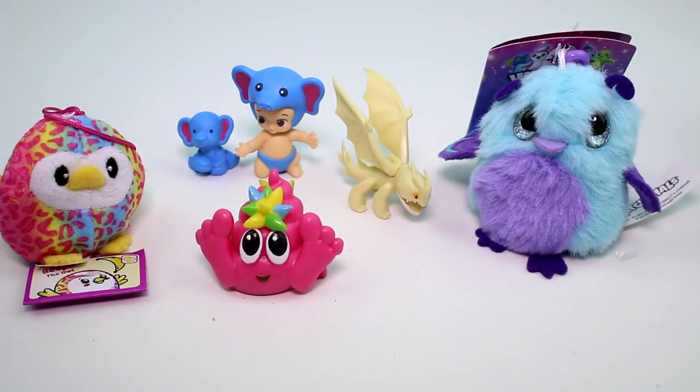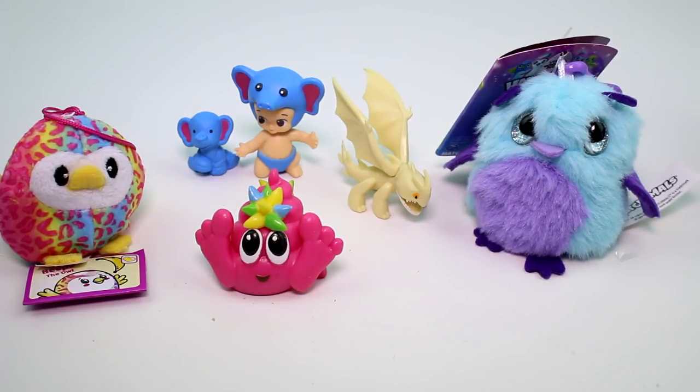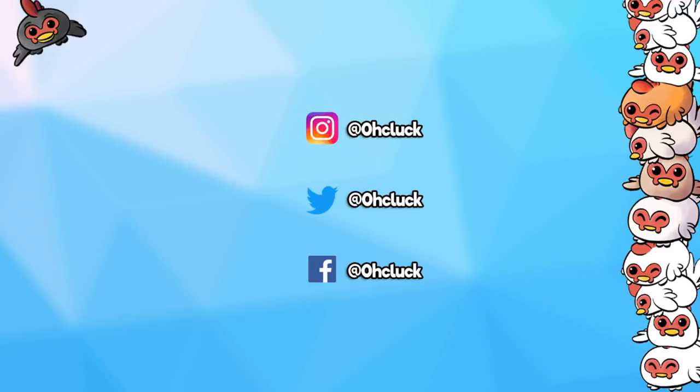Let me know which one is your favorite in the comment section down below. I am going to choose our little birdle friend — she's so cute. Make sure you give this video a thumbs up, and don't forget to subscribe because I post new videos every single day. Thank you guys so much for watching and I will see you next time. Bye! Check out some of my other videos and be sure to check out my other channels and follow me on social media. See you guys next time, bye!